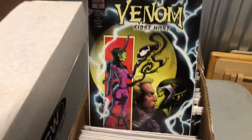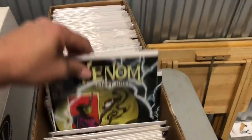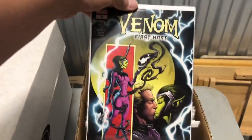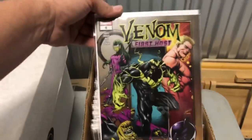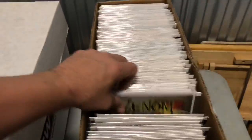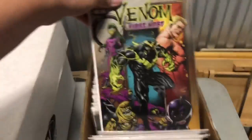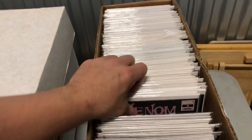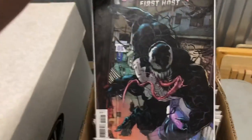Venom First Host number three — I think that's the first appearance of Sleeper, the Sleeper Symbiote. Two of those, three of those, four of those. Number four — first cover appearance of the Sleeper. There's another one, got a couple of those — four of them, five of them. Wow, that's a nice Venom cover right there. If you guys like Venom and you like covers, the First Host Venom covers are pretty nice.